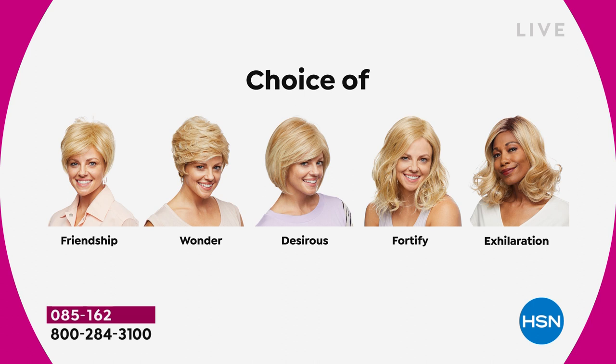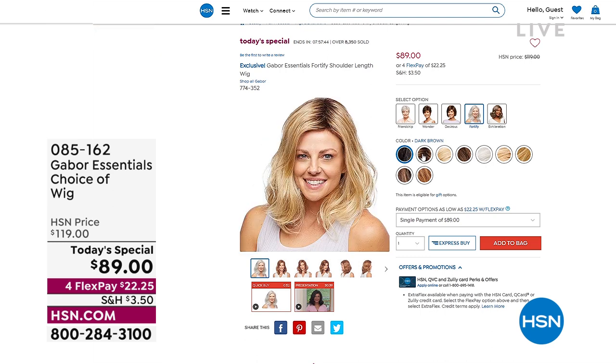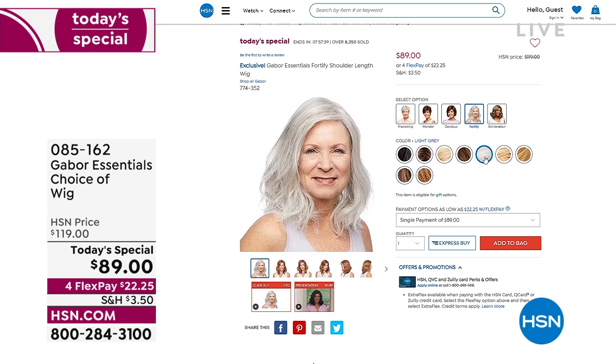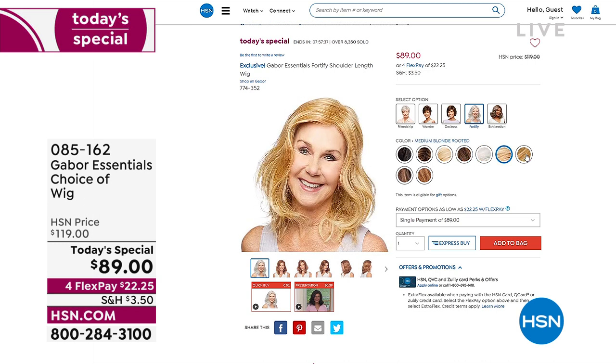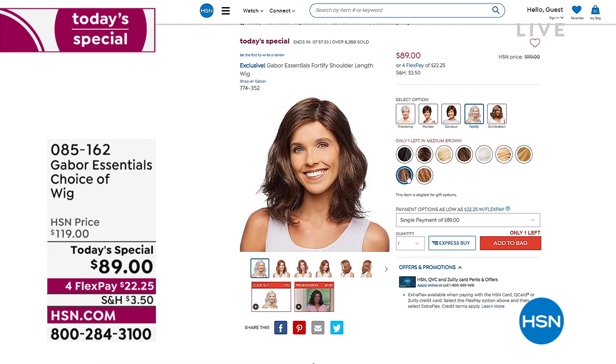You can call early for any of the choices that you're seeing. We are halfway sold out of these wigs. These are our incredible Gabor wigs. Yes, you can put heat to them up to 350 degrees. Yes, they are so easy to style. And they're lightweight, they're breathable, they're flexible. Doesn't matter if you have a small head or a larger head. All of these five styles are exclusive.